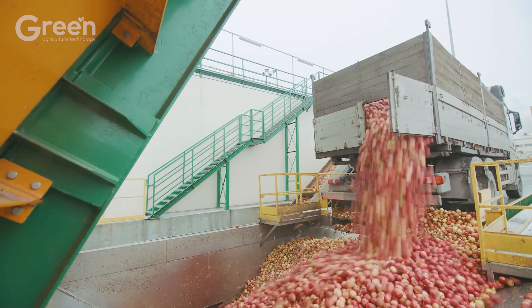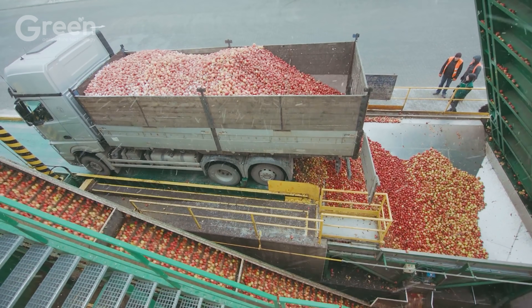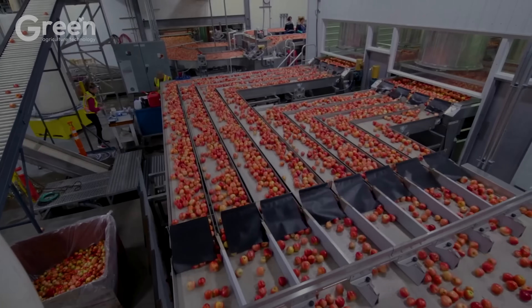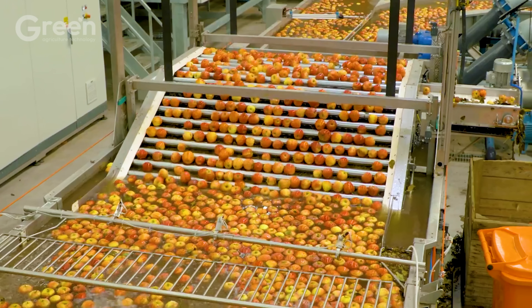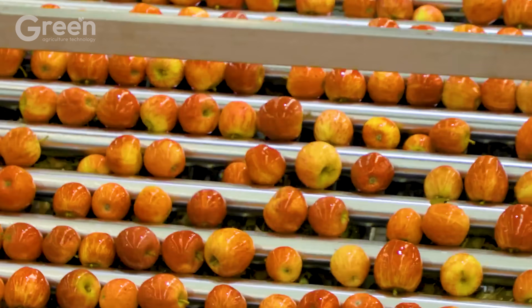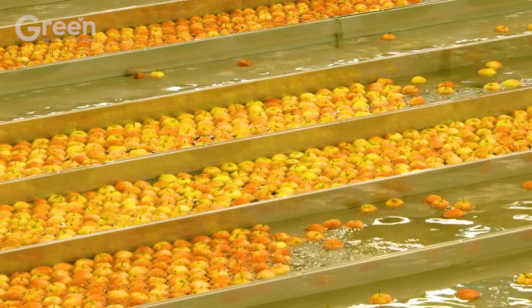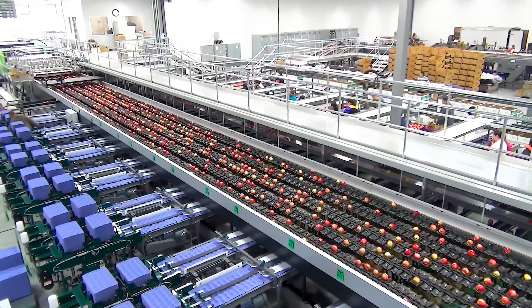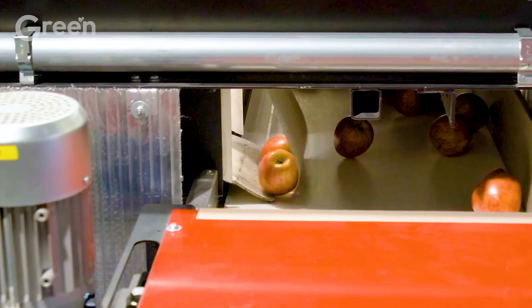Have you ever wondered how apples are processed after harvest to keep them fresh and delicious? It all starts with transporting them to the processing plant immediately. The apple cleaning process begins with soaking them in hot chlorine water, then putting them on a roller conveyor to create the perfect distance between each fruit. The apples are scanned through modern machines capable of processing up to 10,000 fruits per hour, checking every detail from size and color to cracks or bruises.